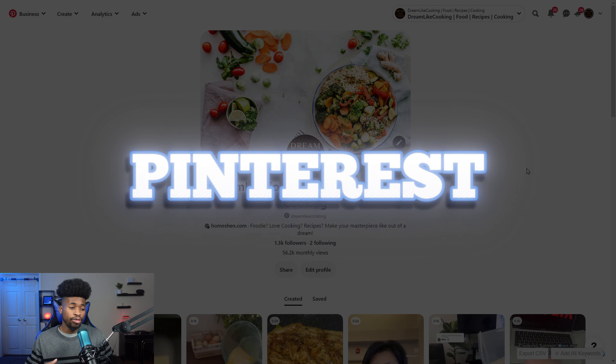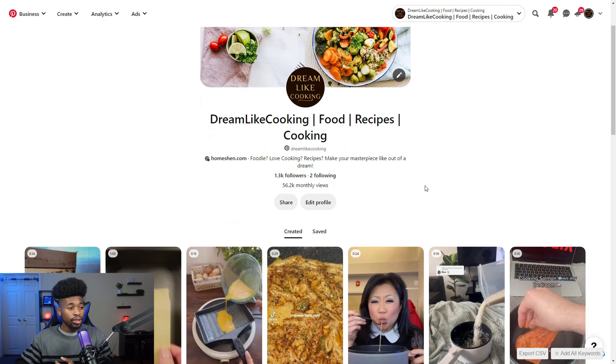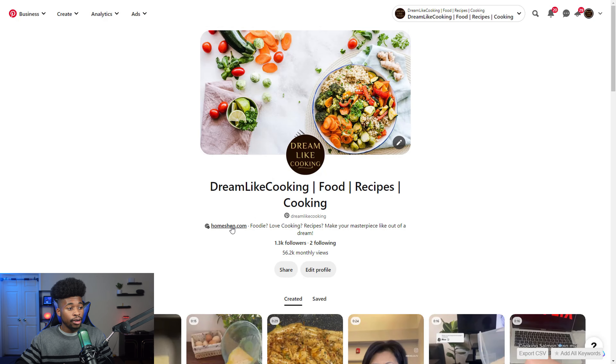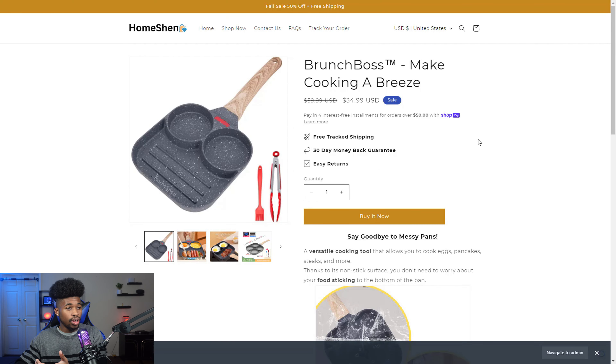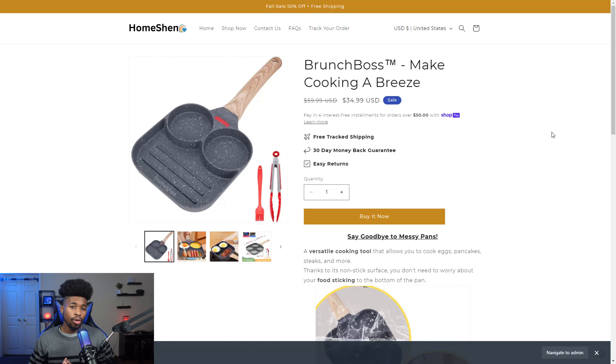Another platform I love is Pinterest, because it functions as a search engine for pictures — not just a social media platform. If you make great pins or videos, you can get traffic for months after posting; on TikTok content lasts two to five days, but on Pinterest a viral pin can drive traffic for four to six months. My Pinterest account gets over 50,000 monthly views and drives sales to my store. If you market on Pinterest, make sure you have a niche store so your products and content align.